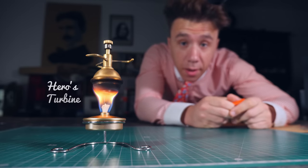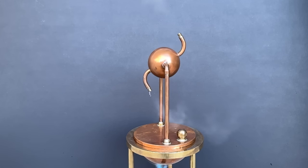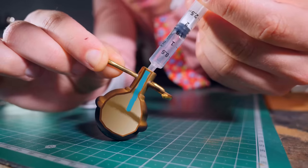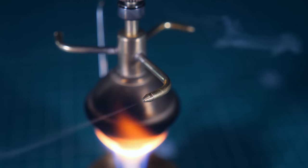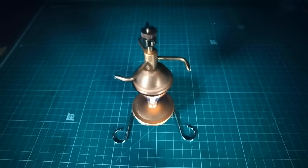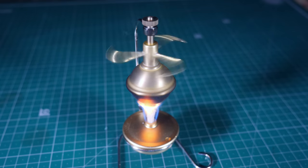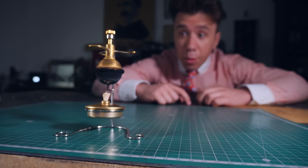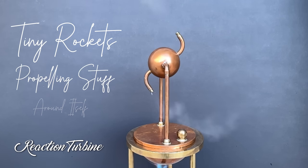This is a Hero's turbine, named after the first man to describe it in the 1st century AD. It's probably the first steam turbine ever built, and because of that, it operates on a very simple concept. Inside the structure you insert water that will be warmed up by the external flame. Once that water turns into steam, it has no other option but to escape through the tiny nozzles placed in the arms, arranged tangentially to the center of rotation. These arms act as micro-rockets that propel the entire device around itself. This turbine is not a great way of producing power, but it's a great way of demonstrating how reaction turbines work — tiny rockets propelling stuff around itself.